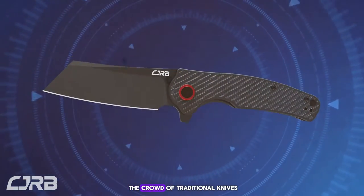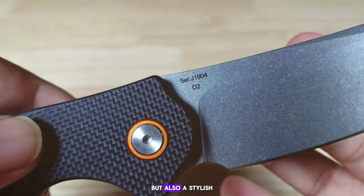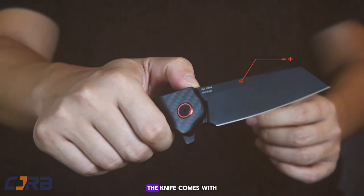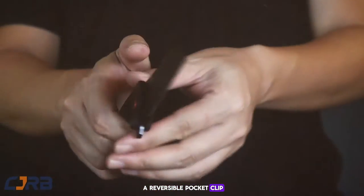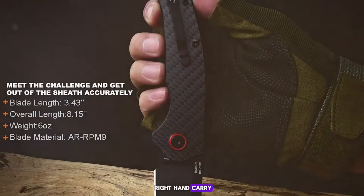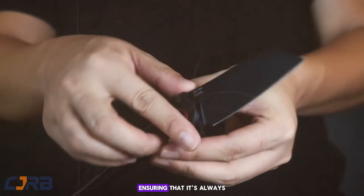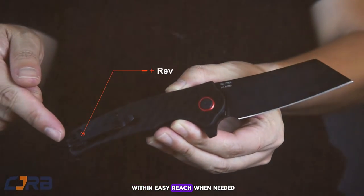This makes it not only a practical choice but also a stylish one. Lastly, the knife comes with a reversible pocket clip, a thoughtful touch allowing for left or right-hand carry. This adaptability makes it a great choice for a wide range of users, ensuring that it's always within easy reach when needed.